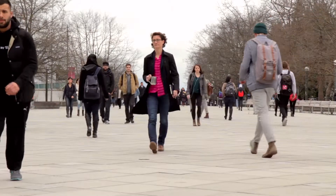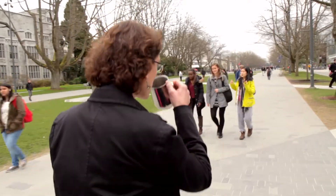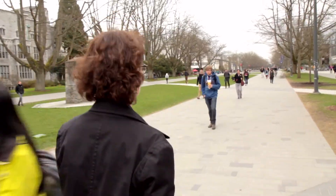My name is Joanne Fox and I'm a faculty member in the Michael Smith Laboratories and in the Department of Microbiology and Immunology, and I teach in first-year science.